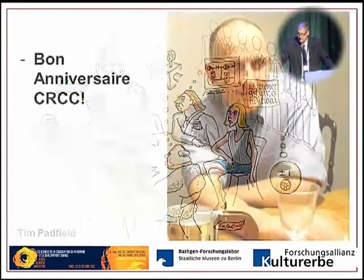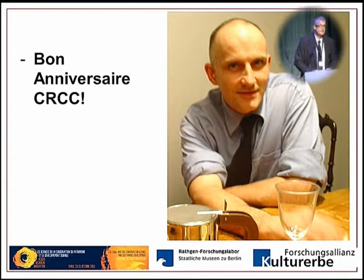I would like to finish and wish a happy anniversary to the CRCC. I hope you will remain our guide in so many projects, our friend and partner, and that the CRCC will remain one of the lighthouses in preventive conservation research — because we in Berlin and many others have profited a lot from you. Thank you very much, and enjoy the coffee break.